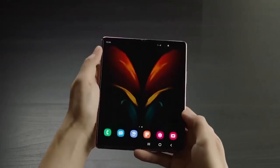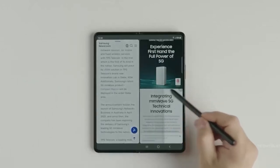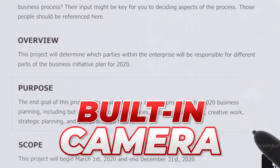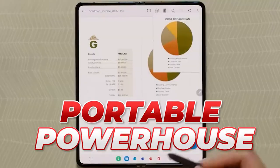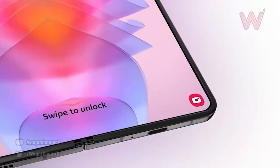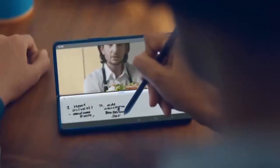Samsung introduced S Pen support with the Z Fold 3, and it's safe to assume that the Z Fold 5 will continue to offer this feature with some refinements and upgrades. For instance, the Z Fold 5 could come with an upgraded S Pen featuring a built-in camera and improved latency, making it even more versatile. Rumors also suggest that the Z Fold 5 may finally have a dedicated slot for the stylus, which would be a welcome addition, as the lack of a storage slot in previous models has been a major pain point for users.